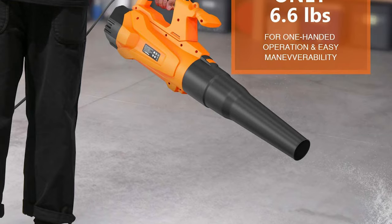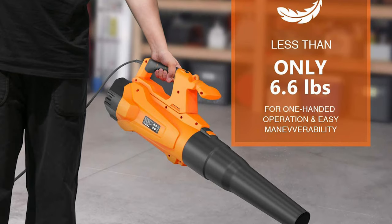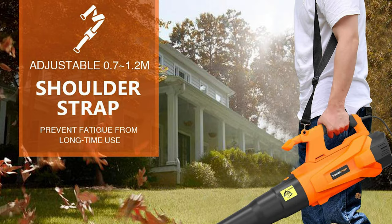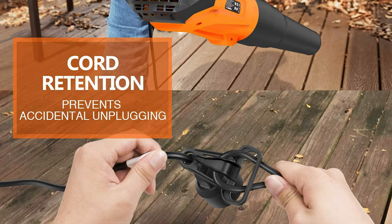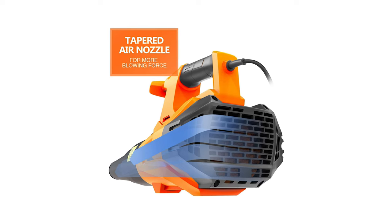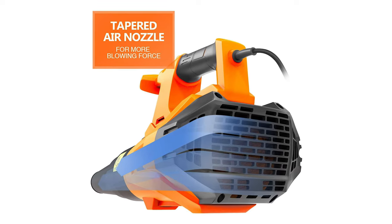The Enertwist Electric Blower is designed to be controlled with just one hand, weighing only 6.6 pounds for easy maneuverability. It also features a soft grip main handle and auxiliary handle for better control when you need to push down the duct to get maximum blow power.